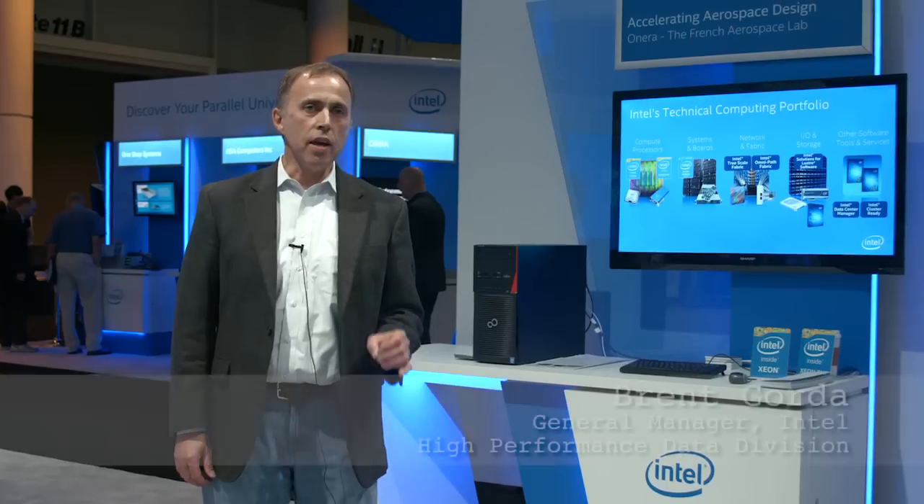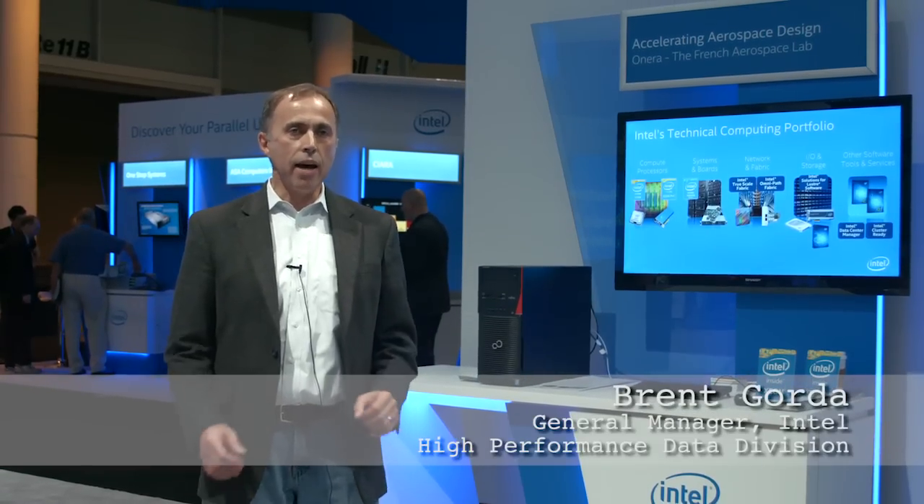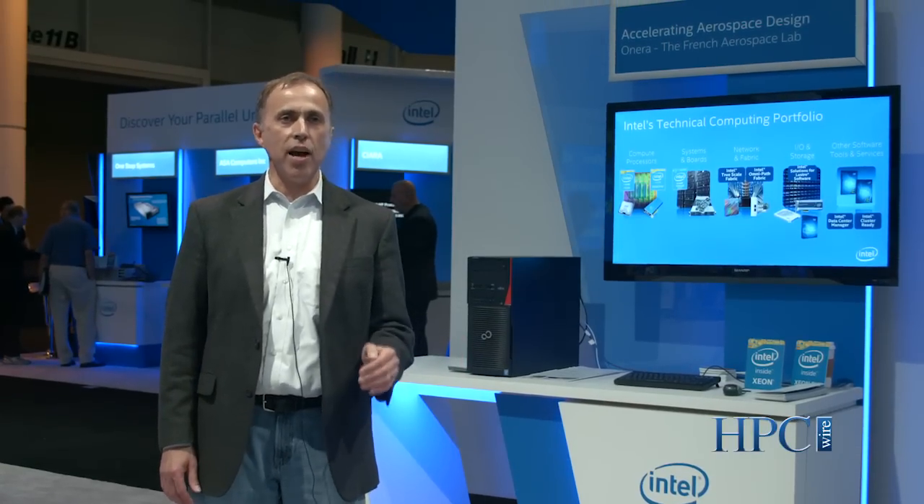Lustre is the storage software that lets high performance computers take data from rotating disks and move it into the machine at unprecedented volumes, scales, and speeds. Lustre is a critical piece — in fact it's the dominant scale-up parallel file system technology used in high performance computing worldwide. It's a great technology, and it's open source. Here we're announcing the Intel Enterprise Edition of Lustre software version 2.2.